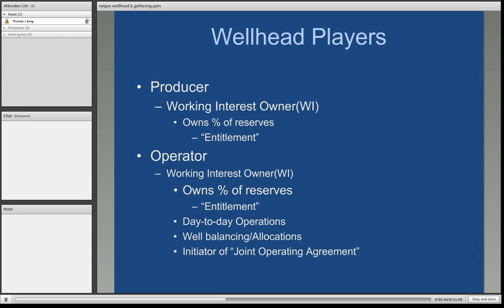Working interest owners are entitled to that amount of natural gas out of the reservoir during the life of the well. The operator is also a working interest owner with a percentage of the reserves as their entitlement, but they are responsible for day-to-day operations and what we call well balancing or allocations — ensuring everyone gets their fair share of the natural gas regardless of when they choose to produce it. The operator is also the initiator of a joint operating agreement. A sample standard joint operating agreement has been linked on the website, which gives a clear understanding of the relationships of parties at a well.